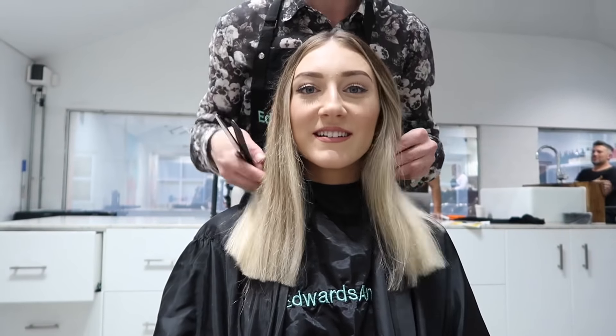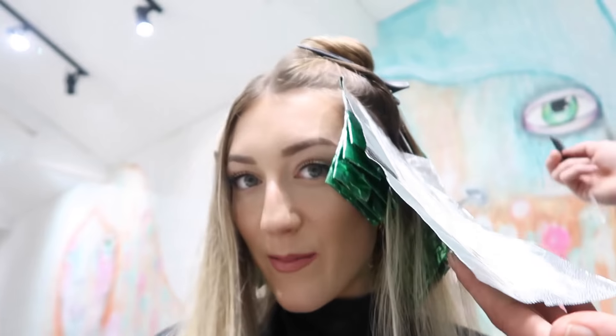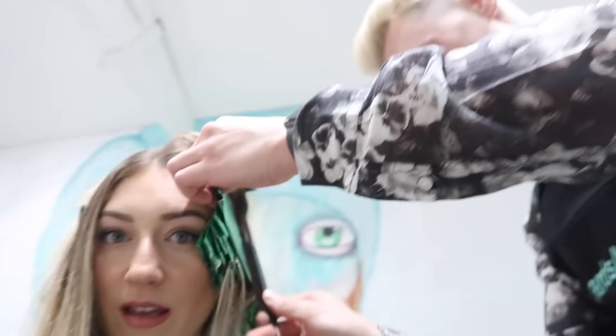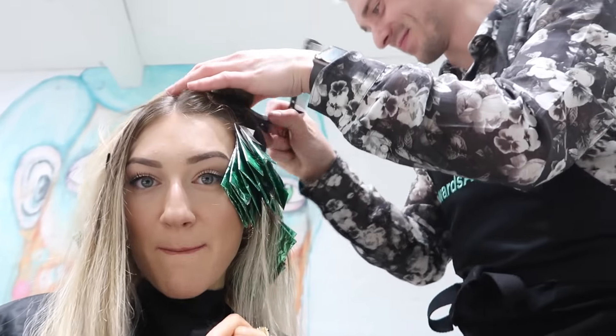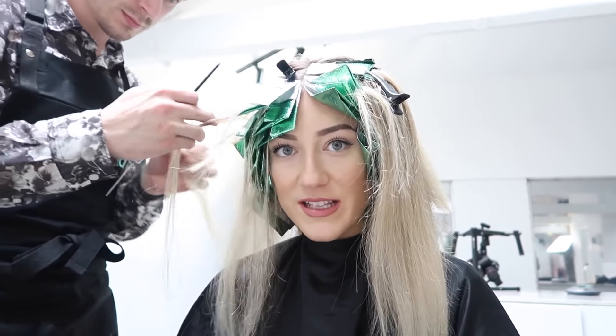It's so satisfying — I wish I had a mirror so I could see! Just doing some foils in my hair now. I don't really know what's happening but I trust the process. Now doing the face frame — isn't that called the money piece? The money piece! I've learned some things. Almost done with the colouring process.